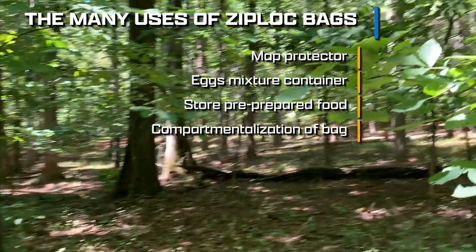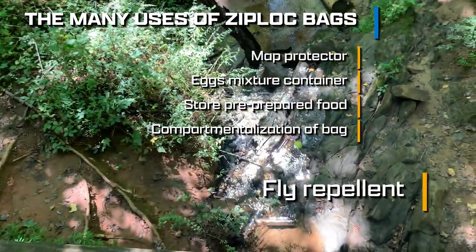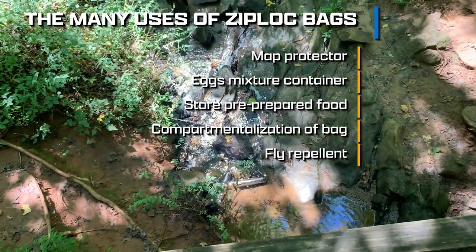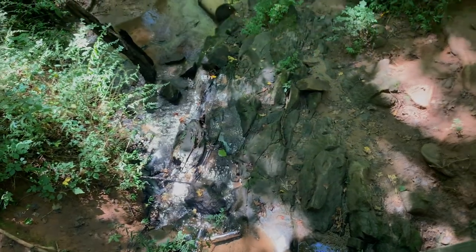Another use is fly repellent. You can fill a ziplock bag with water, lime juice, salt, and a couple of copper coins and set it around your table — and you'll discover how flies are no longer a problem.